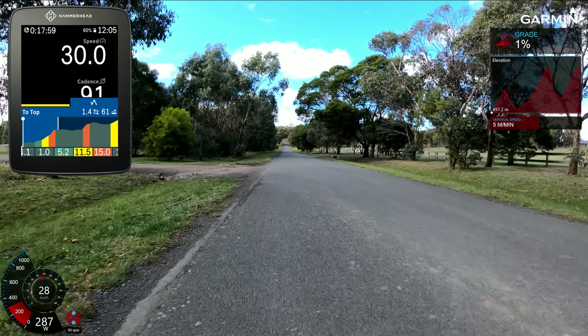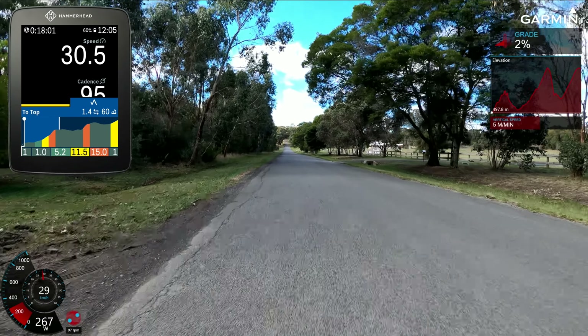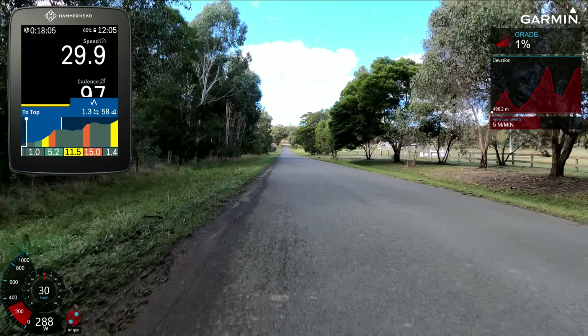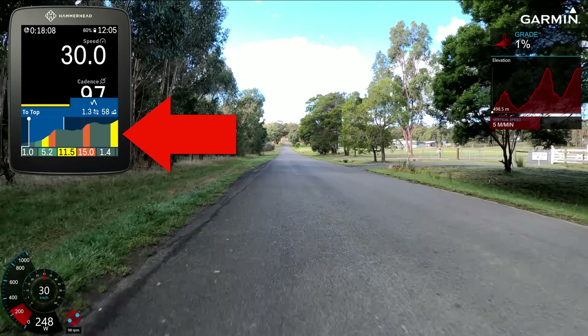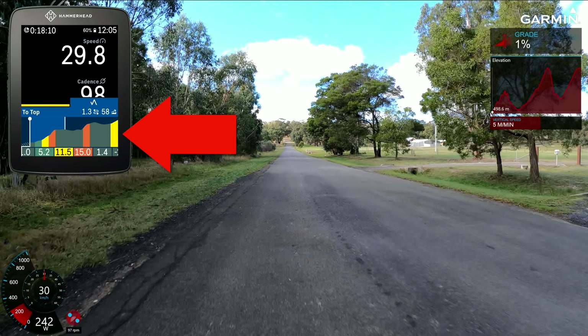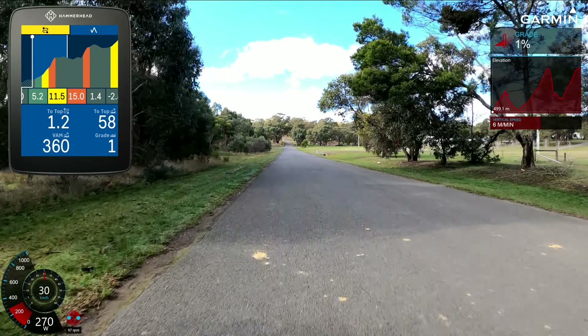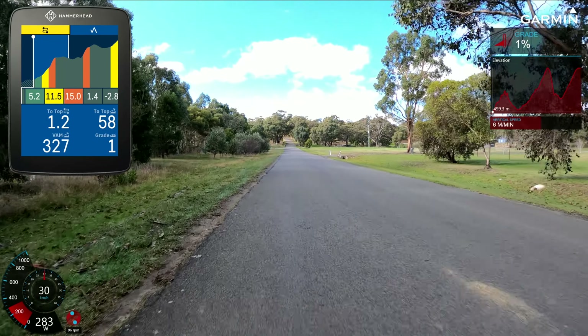In June 2021, Hammerhead released their version of Climb Pro which they called Climber, where you would get a breakdown of all the upcoming climbs on a predefined route. When you are on those climbs you get a breakdown of the climb you're on with distance to go, current gradient, upcoming gradient, etc. This was one feature of the Hammerhead Karoo units that was better than the competition. There's been a few small refinements since then, but everything's pretty much the same in principle — except for today's update. Things got a lot better.